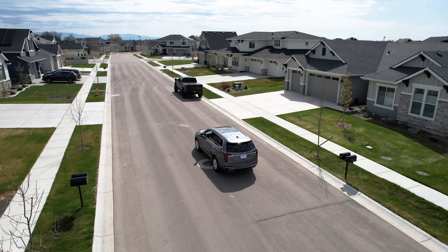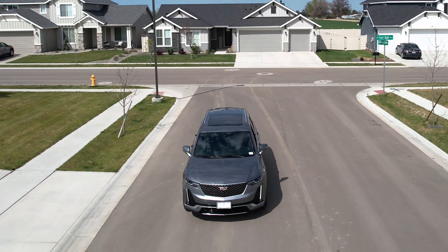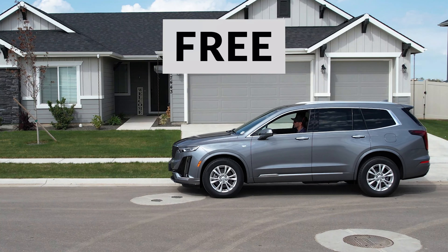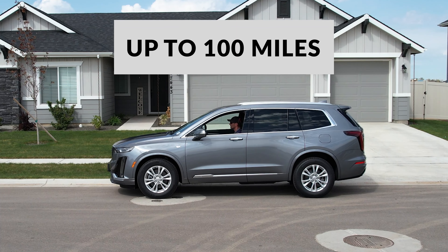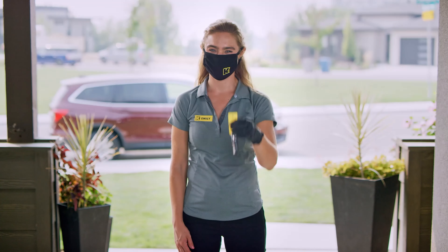Test drive a new Cadillac today at our Cadillac dealership in Nampa. Kendall delivers to your home when you use our online car shopping and home delivery for free up to 100 miles. Simply buy online and we'll drop off your new car, truck, or SUV right to your front door.